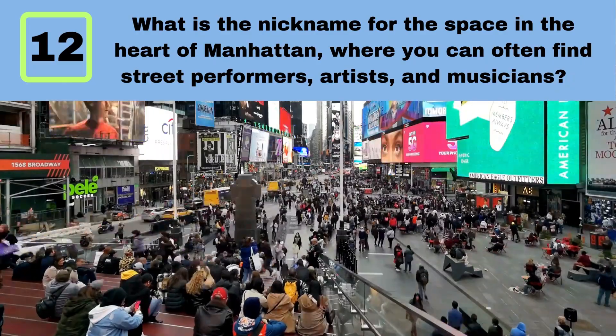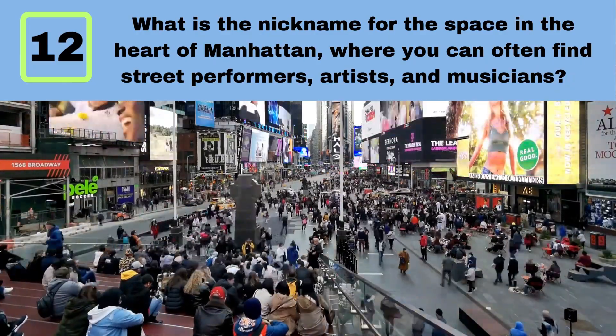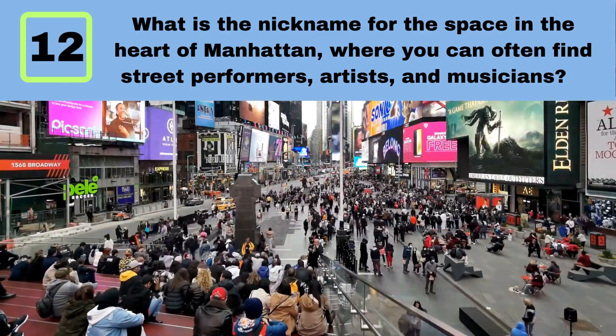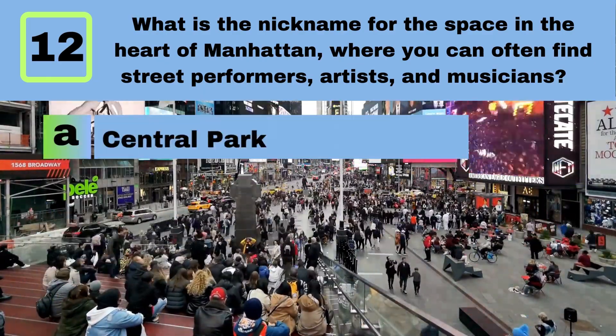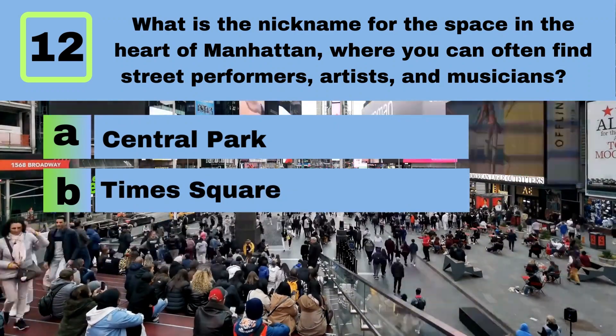Question 12. What is the nickname for the space in the heart of Manhattan where you can often find street performers, artists, and musicians? A. Central Park. B. Times Square.